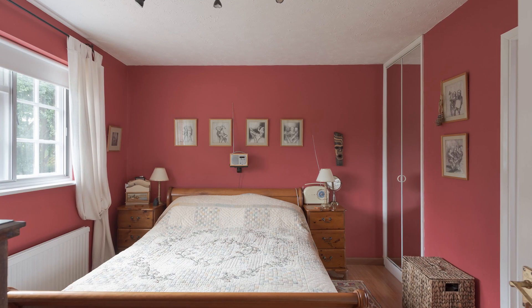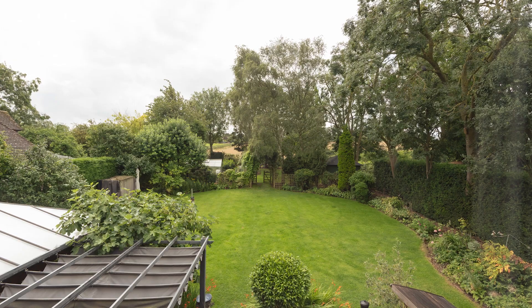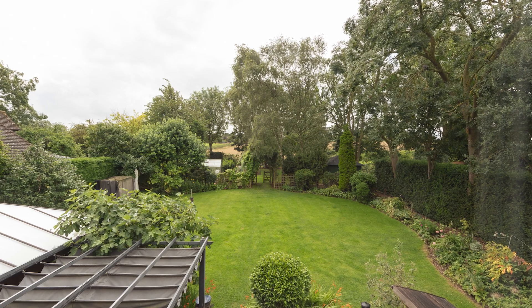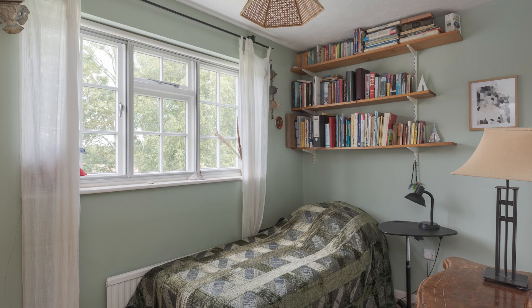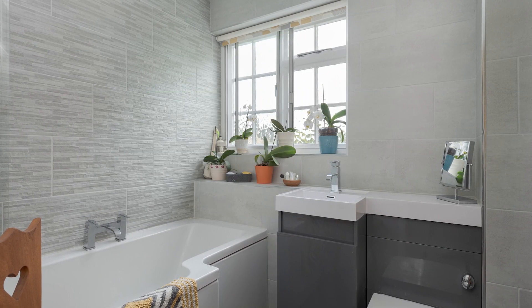And upstairs, off of the landing, there are three bedrooms. The main is a good size with ensuite shower room and views up the garden. The other two rooms both have fitted cupboards and views front and back. And off of the landing as well is the family bathroom that's recently been refitted.